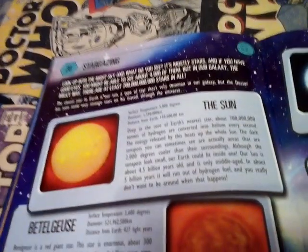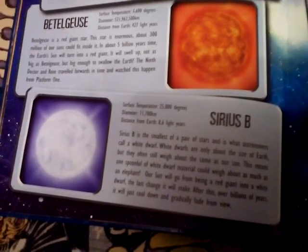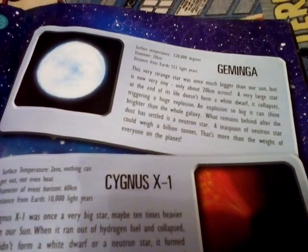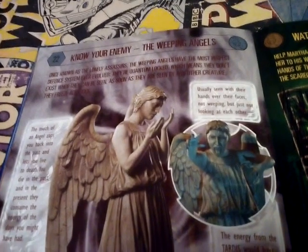Then there's 'Stargazer' - the solar system. You've got the Sun, Bellatogies, Sirius Blue or Sirius, Jemidya, and Sagmus X1. Then 'Know Your Enemy: the Weeping Angels' - they are pretty terrifying for some people, look at that.